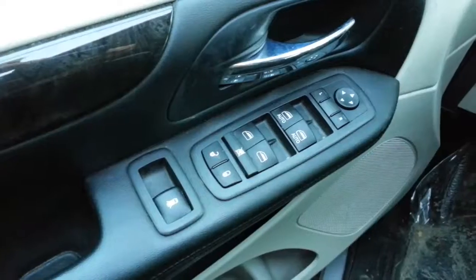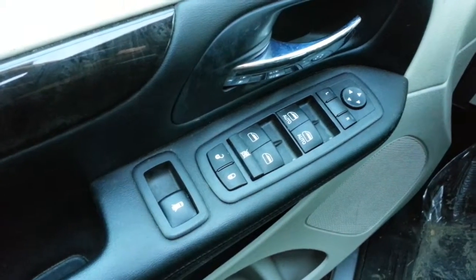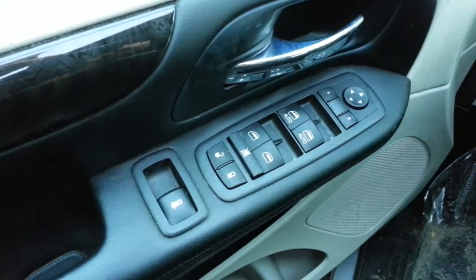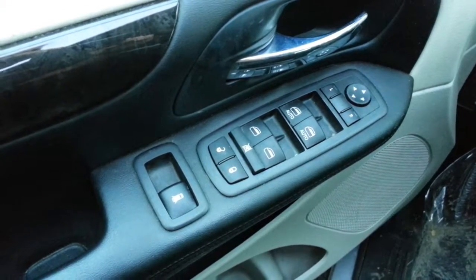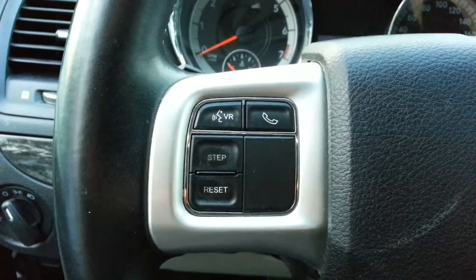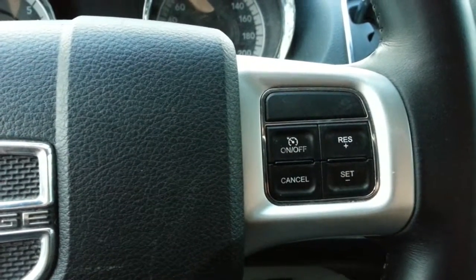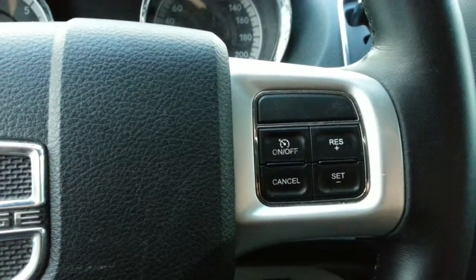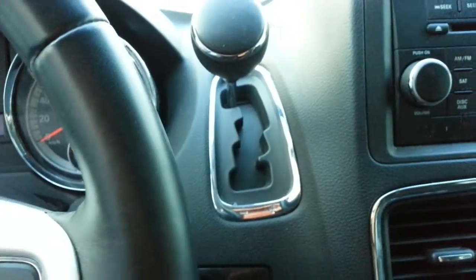It has power windows, door locks, and mirrors. The second row windows are also powered, along with power venting rear windows. There's Bluetooth, phone voice command, and cruise control right on the steering wheel, plus audio controls on the back of the steering wheel and a tiptronic transmission.